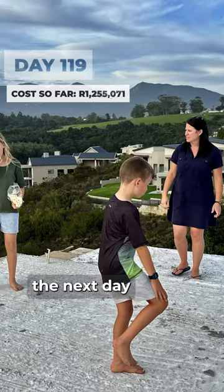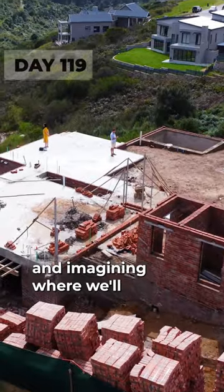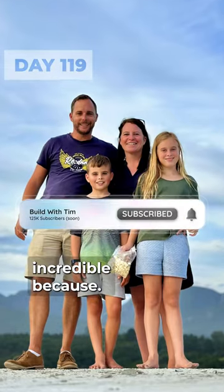Standing on the upper slab the next day was amazing, and imagining where we'll be waking up every morning from this view is just incredible.